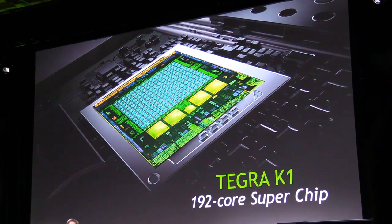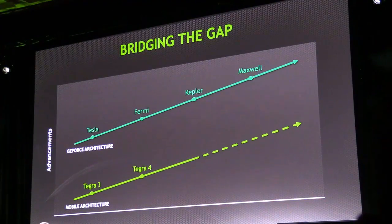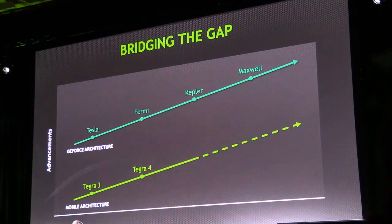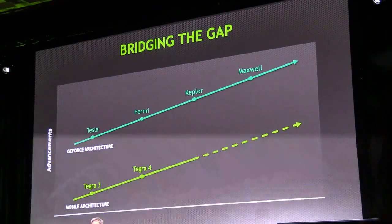It's almost inappropriate to call it Tegra 5 because it's simply not linear. We decided to call it Tegra K1 because it's based on the Kepler architecture. As many of you know, Kepler is the most successful GPU architecture that we have ever created, and it's the most important GPU architecture the industry had ever known.